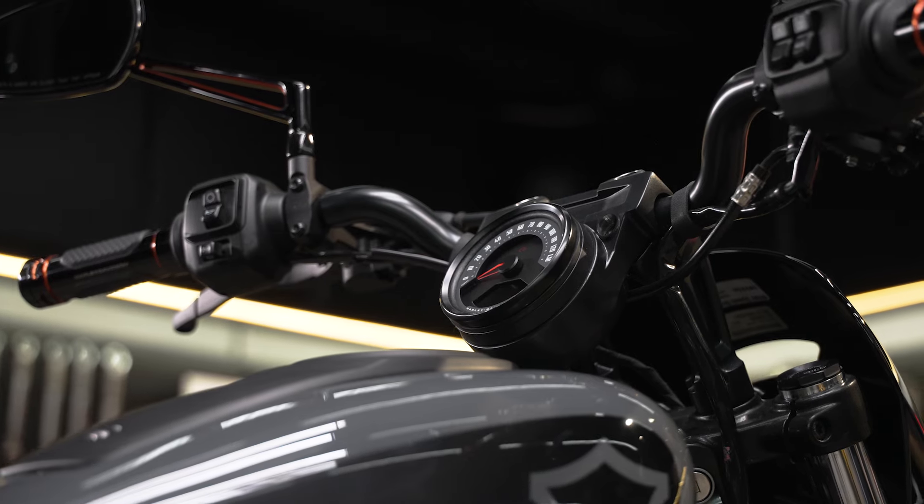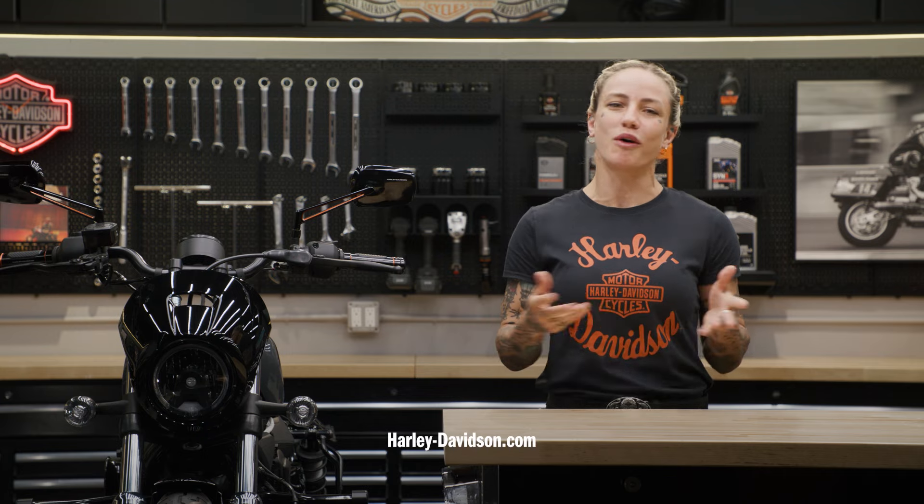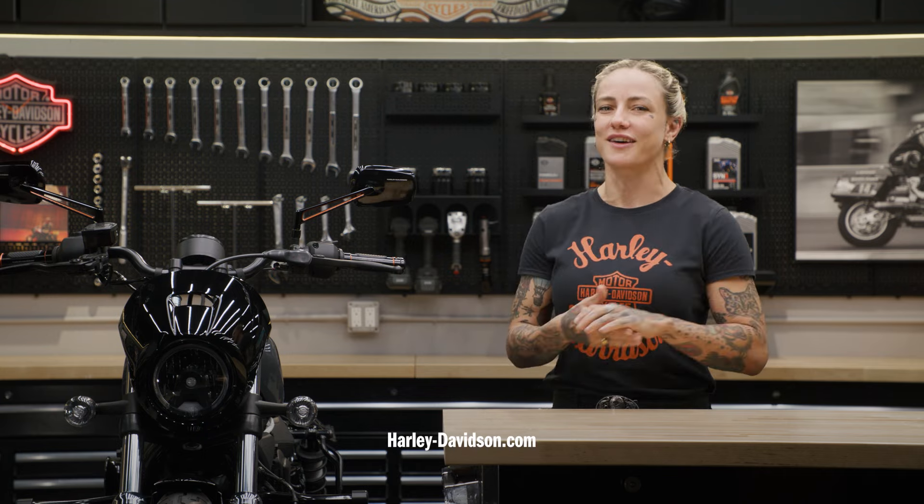It can be easily added to your 2022 and later Nightster model. For these and any other genuine Harley-Davidson products, visit harleydavidson.com or any authorized Harley-Davidson dealer. That's it from me, your favorite Australian — I'll see you guys next time.